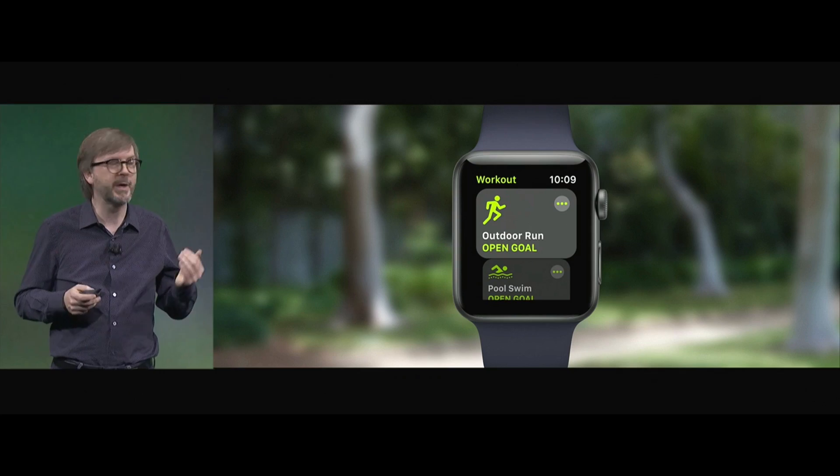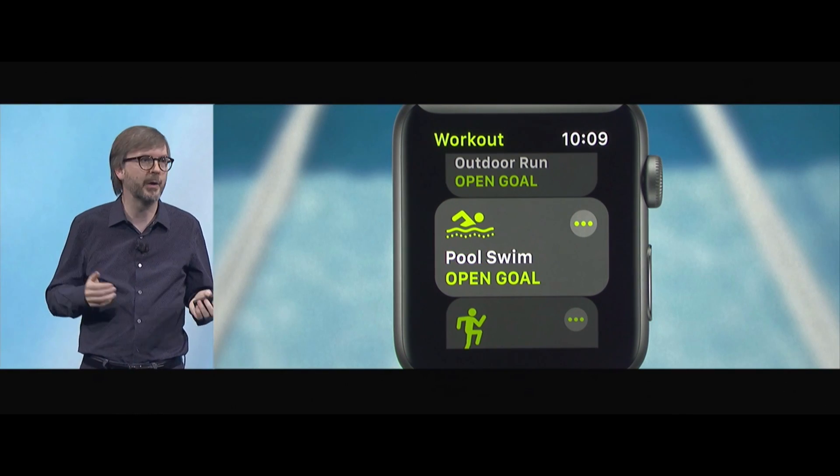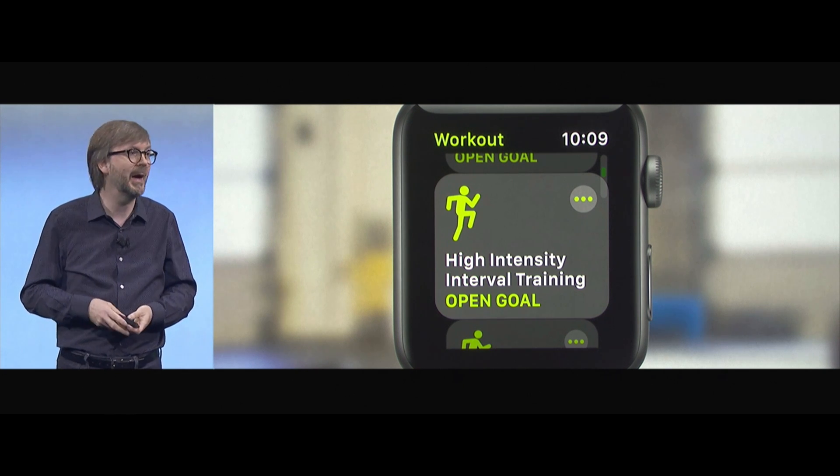We've also enhanced the workout app — quick starts right up front, you can just tap and go. We're now enhancing the pool swim workout with auto sets. We've also created some custom motion and heart rate algorithms for a new workout type called high-intensity interval training.